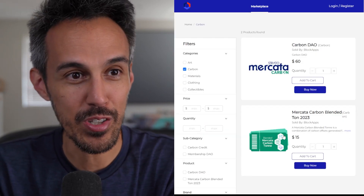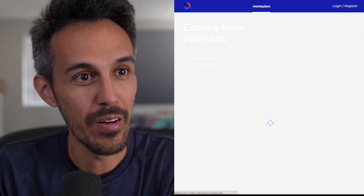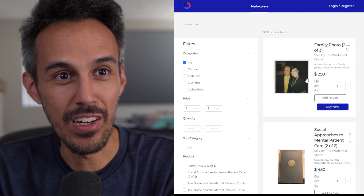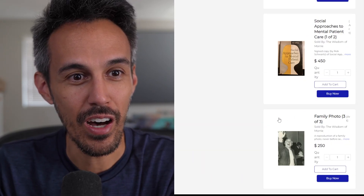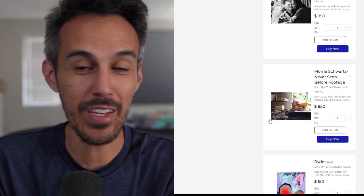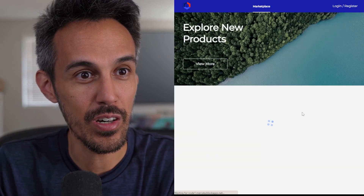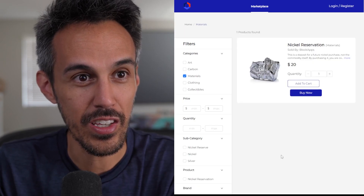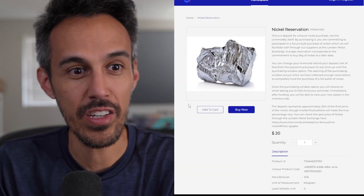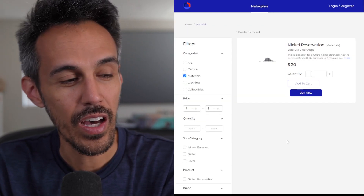You can check out Carbon — they have the Carbon DAO and their Mercado Carbon Blended Ton 2023, which is interesting. Art — we're all familiar with art and NFTs. This one is literally like a family photo, so it really depends on what you want to sell. There's a signed original photo of Maury and Bob, and Tender's Kiss by Heather Piller. Collectibles currently has nothing listed right now. Under Materials, you can check out and buy a nickel deposit — they give information on it, you can add to cart, buy now, or change the quantity. Each item has a product code so you can track the previous owner.